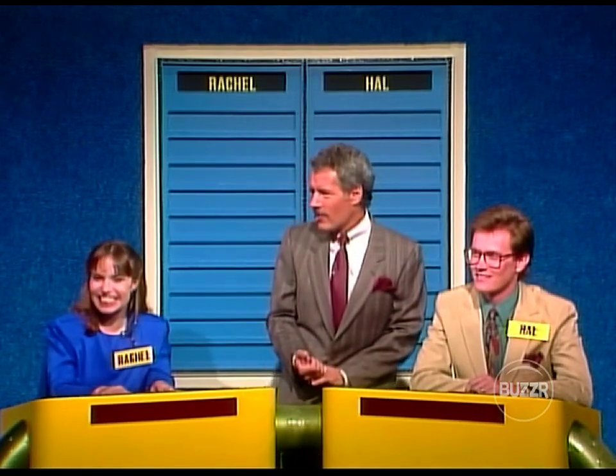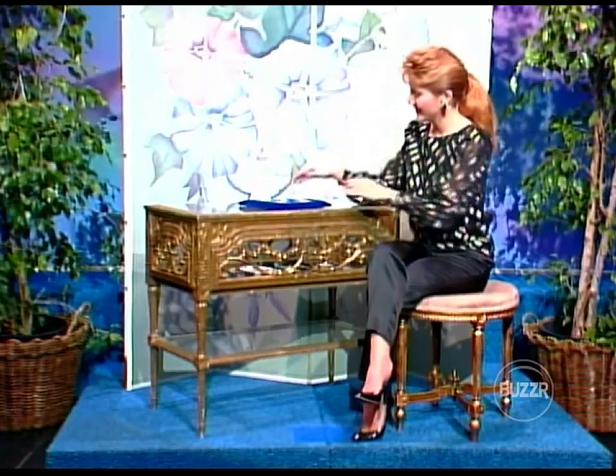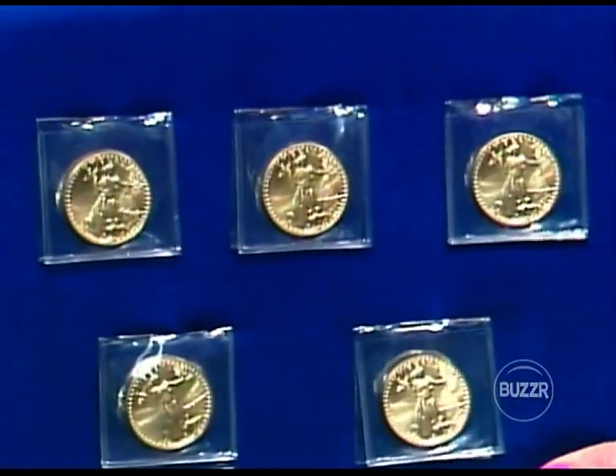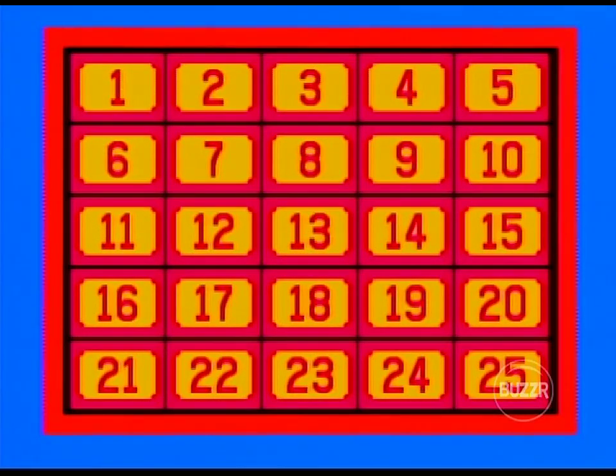Let's get right to it. Here is our game board — 25 numbered squares, three wild cards up there. These five beautiful American Eagle gold coins each contain one ounce of pure gold, weighing 1.0909 troy ounces, and represent the first United States bullion coinage. You'll find those coins on our game board hiding behind door number nine.